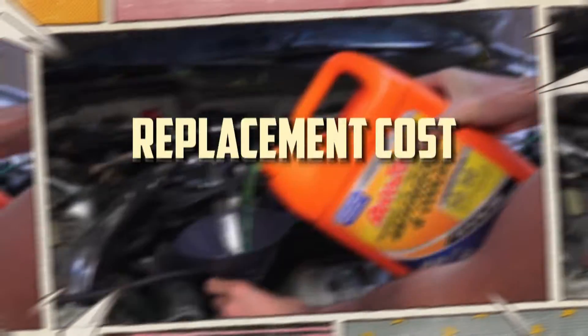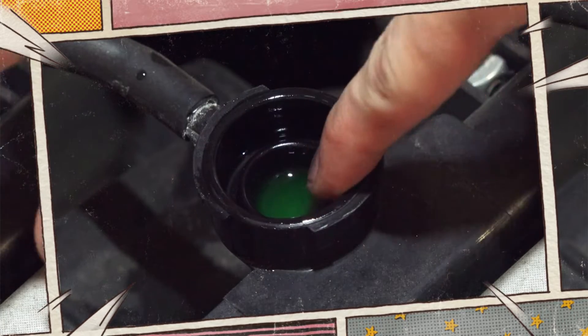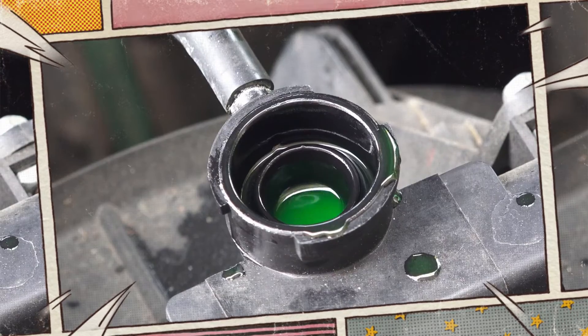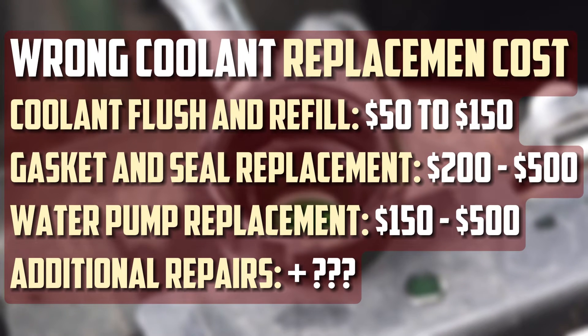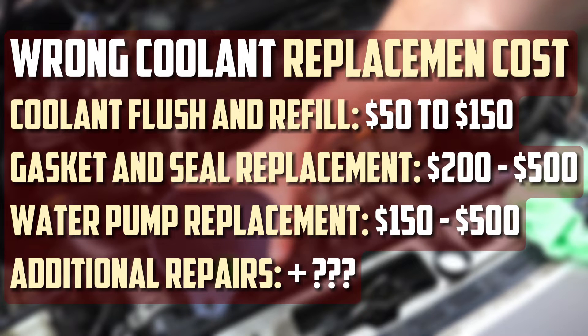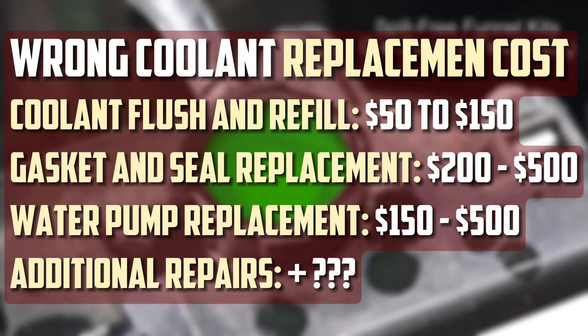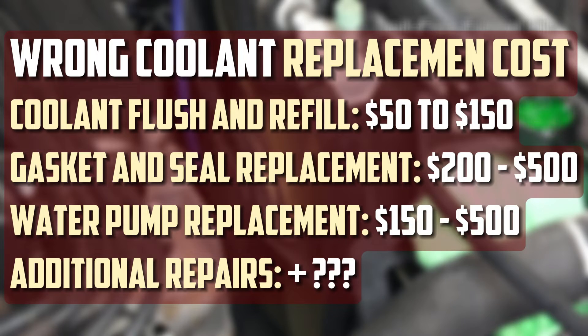Replacement cost. The cost of fixing issues arising from using the wrong coolant can vary based on the extent of damage and the specific components affected. A coolant flush and refill typically costs $50 to $150, varying by location and labor. Gasket and seal replacement runs $200 to $500. Water pump replacement costs $150 to $500. Costs can increase further if the wrong coolant has caused severe damage to the engine or other components.